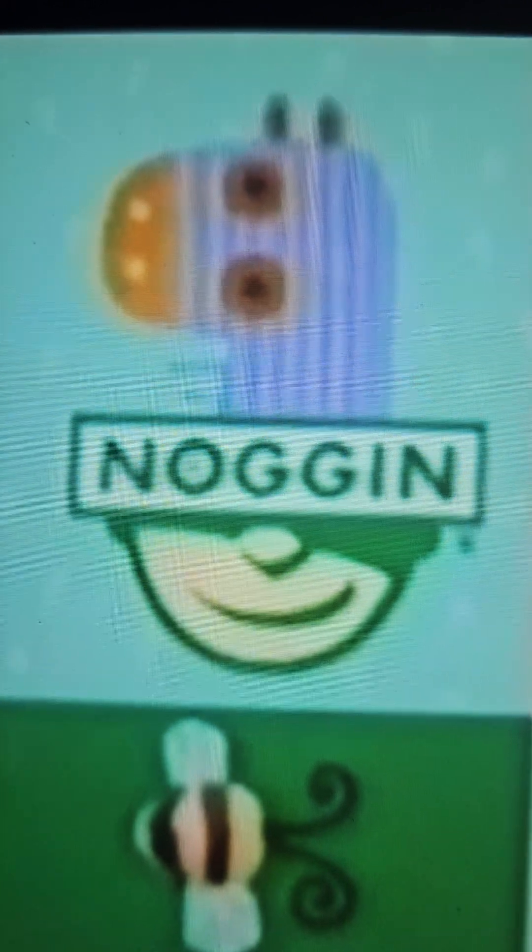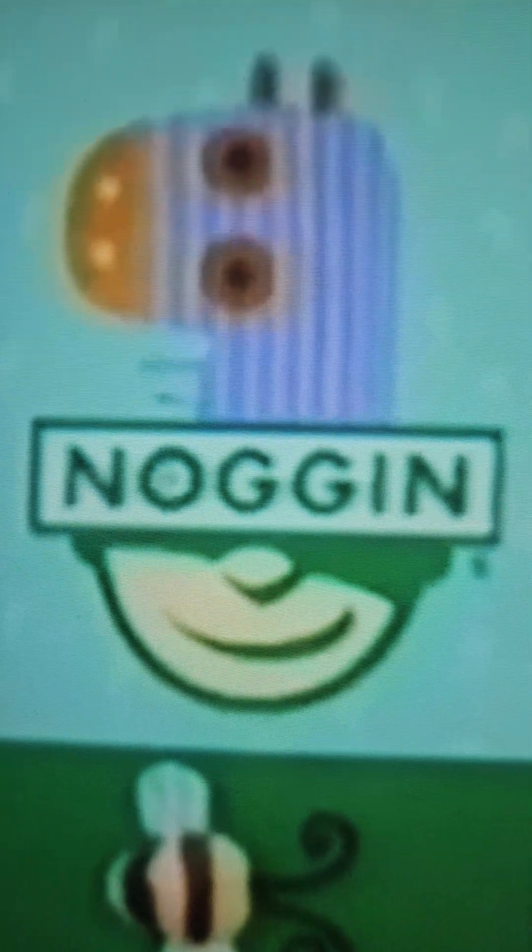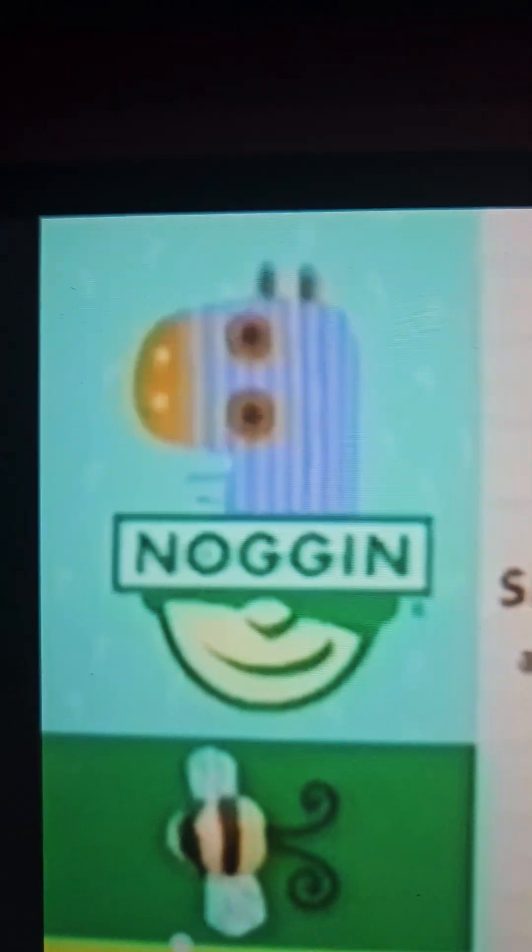Go Diego Go! enhances preschoolers' observation and Spanish language skills, as well as their awareness of the diversity of living things and the use of tools and technology for scientific study.